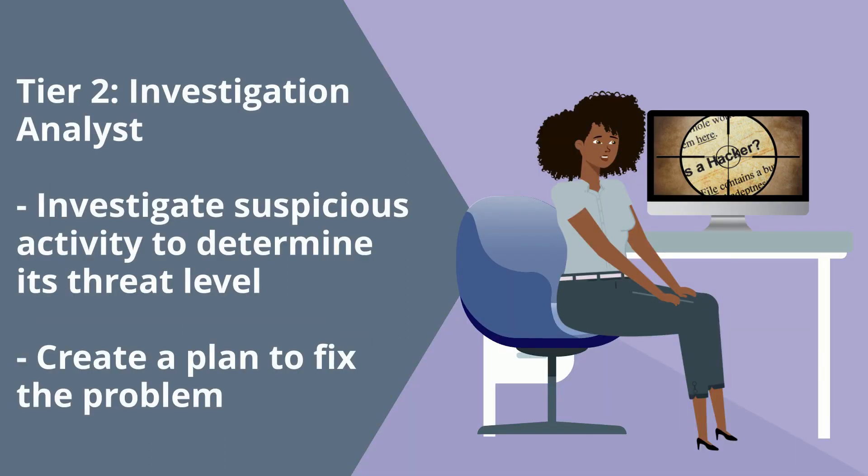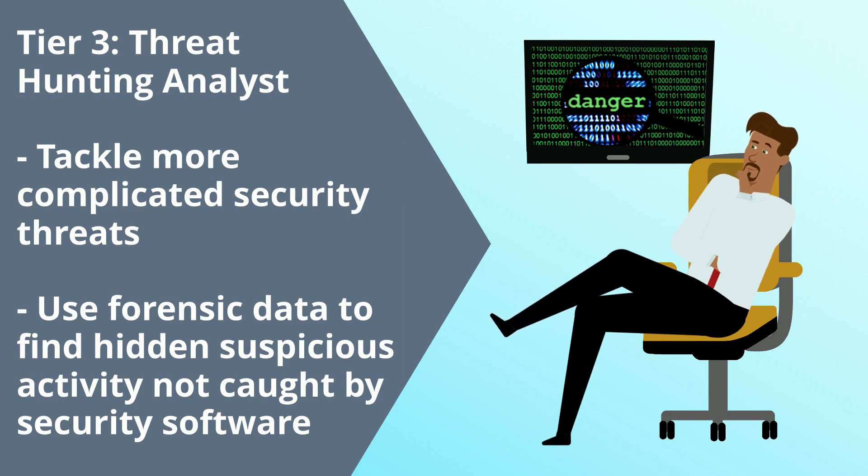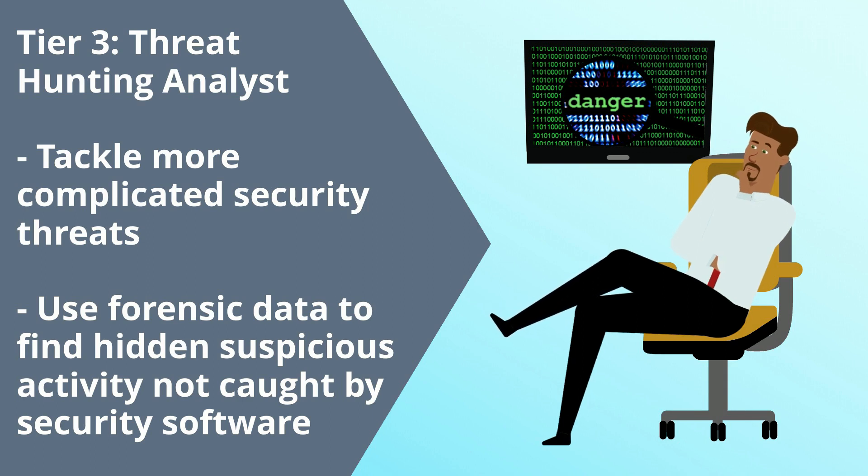You can move up and become a Tier 2 analyst, or an investigation analyst. You'll be in charge of investigating suspicious activity to determine its threat to your organization, then create a plan to fix the problem. Lastly, you can become a Tier 3 analyst — a threat hunting analyst. You'll be tackling more complicated security threats and looking through forensic data to find suspicious activity not caught by security software.